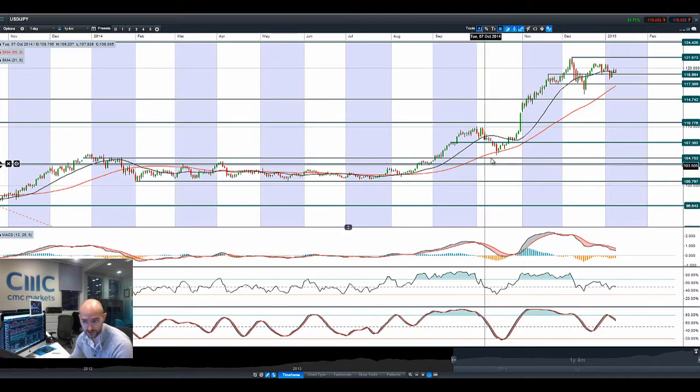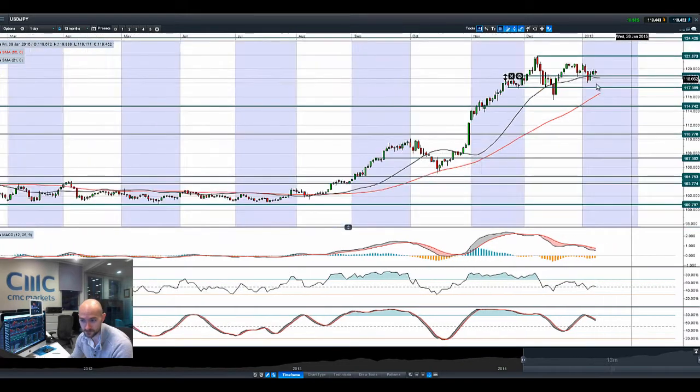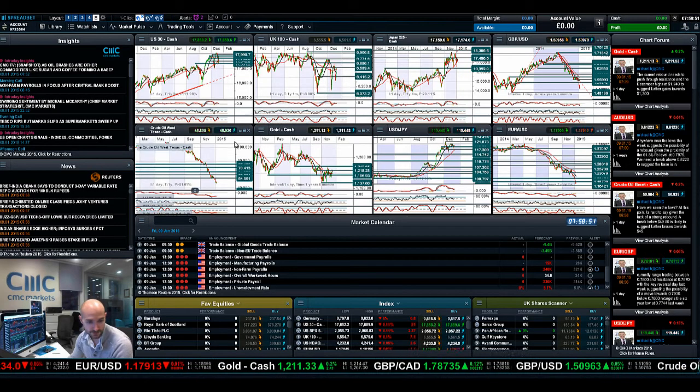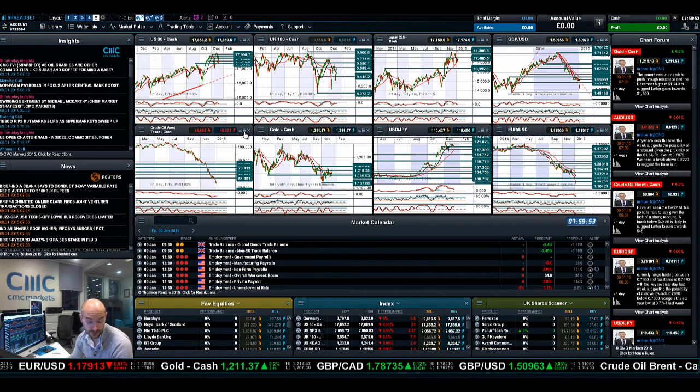Moving on to USD/JPY — we're bouncing around that 21-period SMA. There looks to be short-term support at 119, which would be an interesting springboard to re-challenge 121.87. Dollar strength has been the story of the last couple of months. If non-farm payrolls come out much better than expected and unemployment drops, I would probably expect USD/JPY to be well-positioned to re-challenge 121.80 further in this session and perhaps next week.